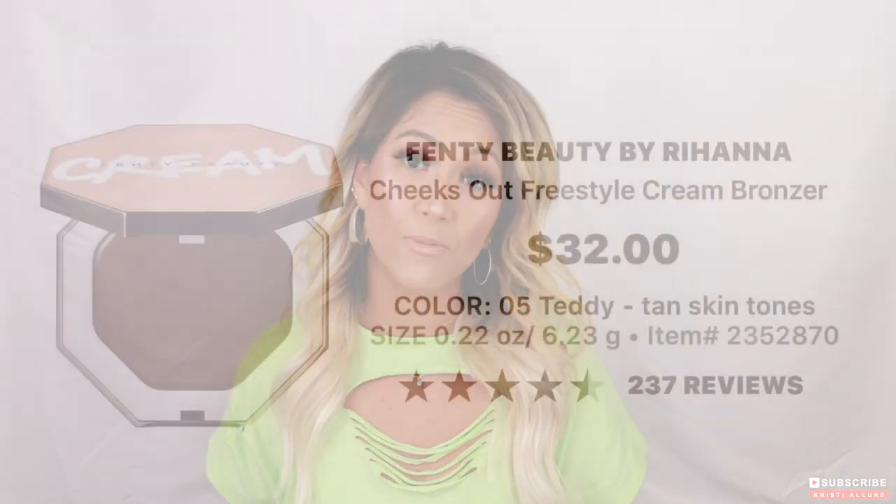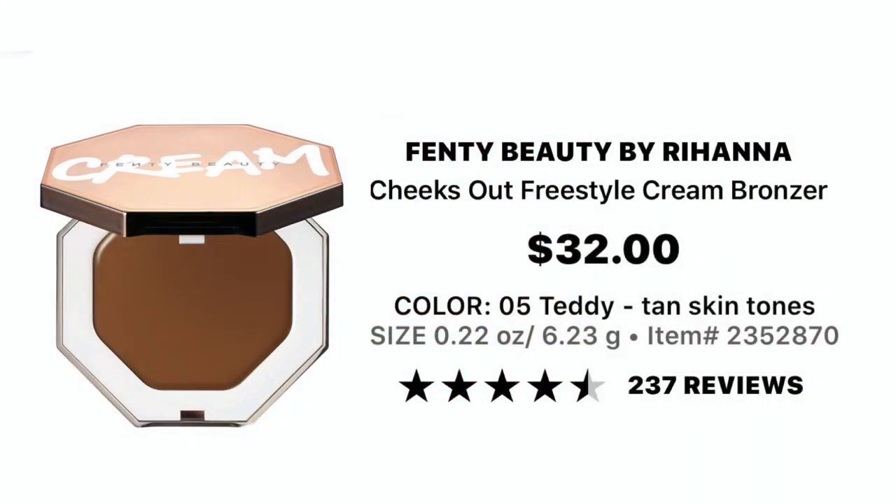Before we get started on the application process, I just want to go over a couple of products because they are new to the market and we want to see what the ingredients and the price points are. Let's start off with the cream bronzer by Fenty Beauty.